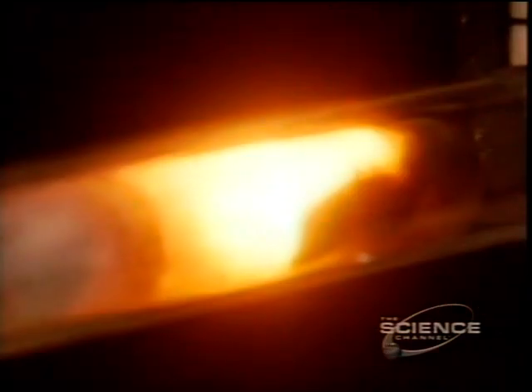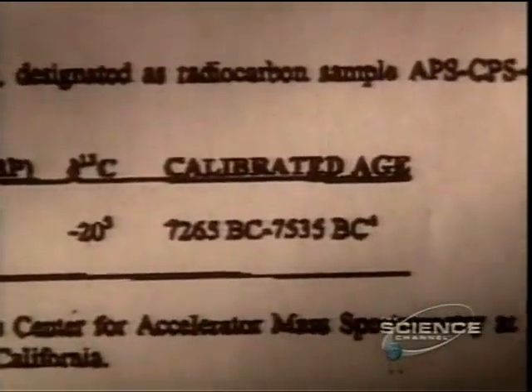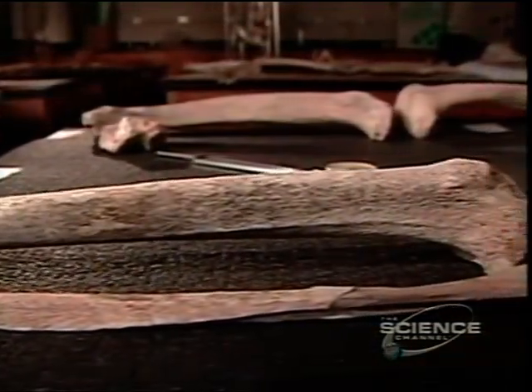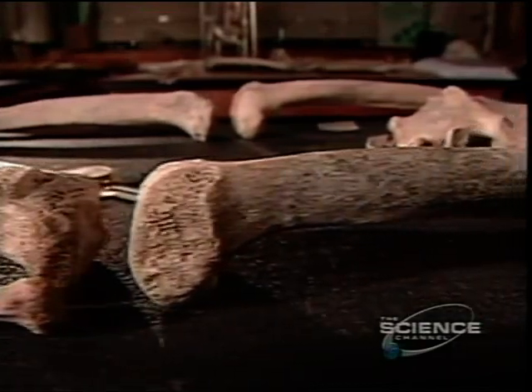Kennewick Man's age is nothing less than mind-boggling. He is over 9,000 years old — a man who lived before 7,000 B.C., and one of the oldest and most complete Americans ever found. And yet, Kennewick Man is a puzzle.